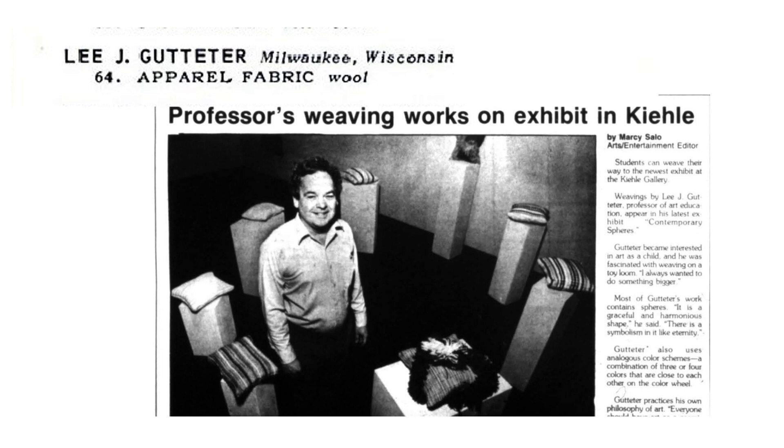Gutteter works often with color schemes that involve three or four colors that align on the color wheel. This can be seen in Gutteter's weaving, with his orange, yellow, and green interwoven checkered pattern that fits within his classic style of color schemes and shapes, geometry and otherwise.